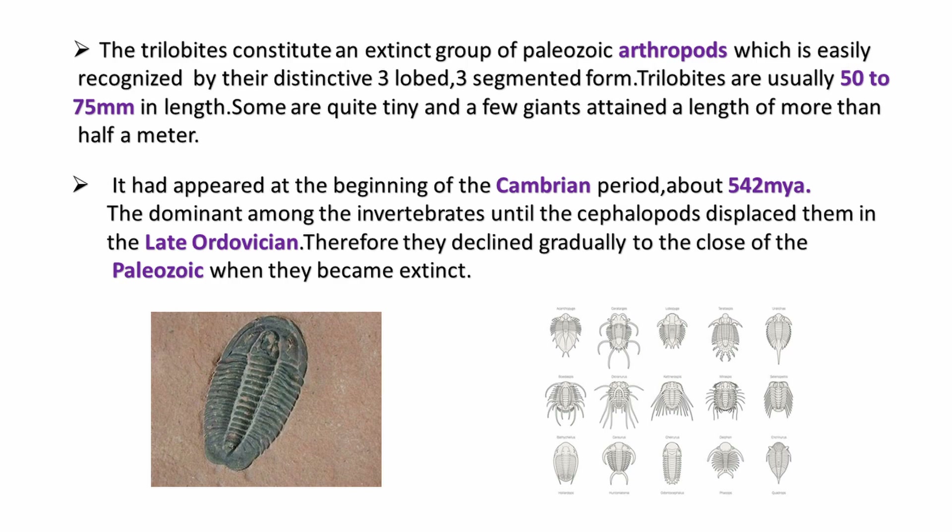Trilobites appeared on Earth at the beginning of the Cambrian period, about 542 million years ago, and they dominated among invertebrates. In the late Ordovician, they were replaced by cephalopods, and they totally went extinct in the Permian era.